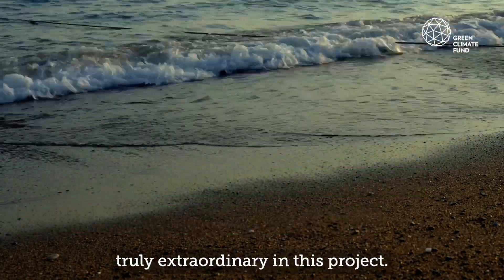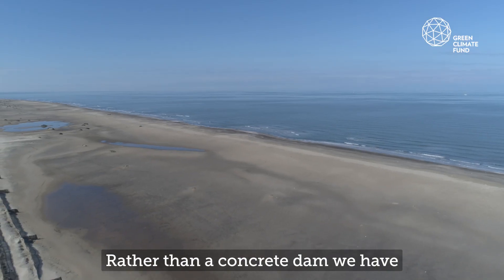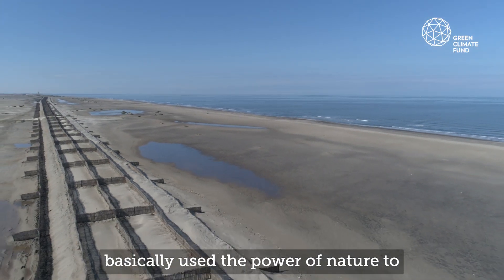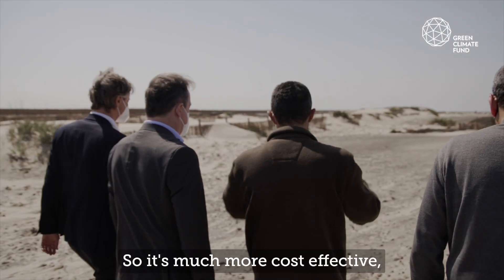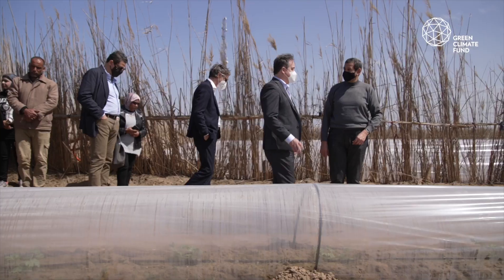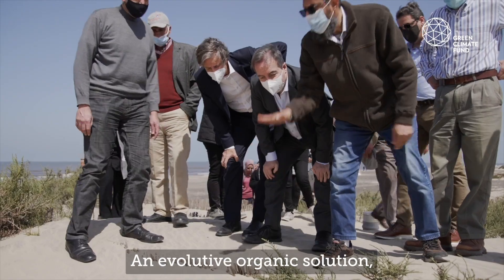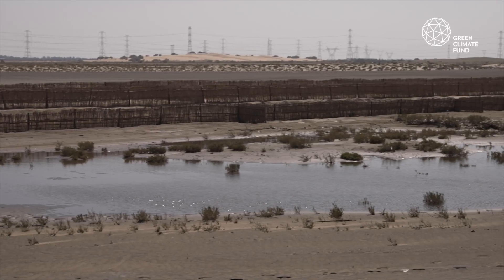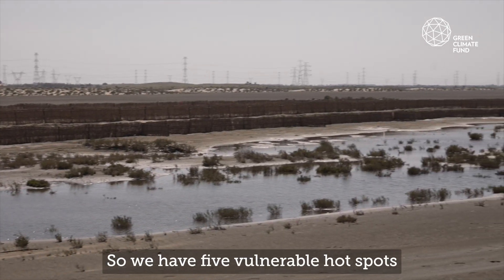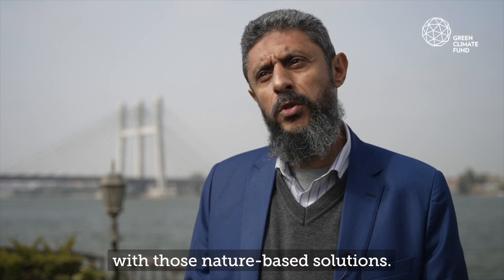There are elements which are truly extraordinary in this project. The first thing is that we are speaking about ecosystem-based approaches. Rather than a concrete dam, we have basically used the power of nature to protect populations and natural resources. It's much more cost-effective, and it's something that is living — an evolutive organic solution built on the knowledge of local population. We have five vulnerable hotspots covering 69 kilometers of the Nile Delta, and we are protecting them now with those nature-based solutions.